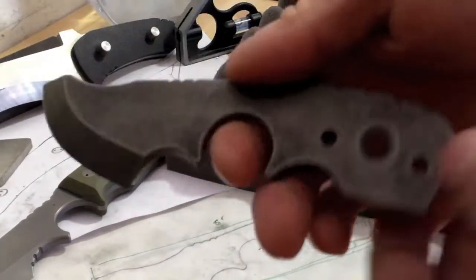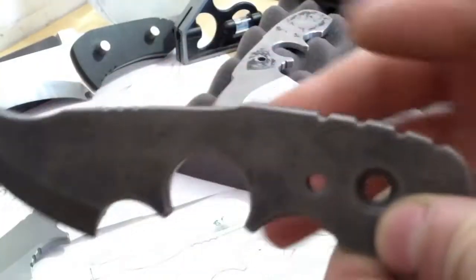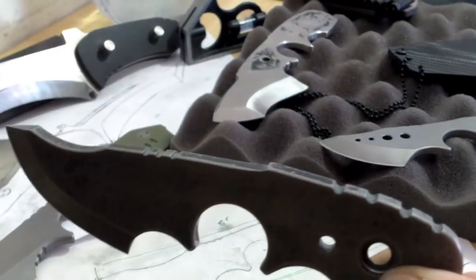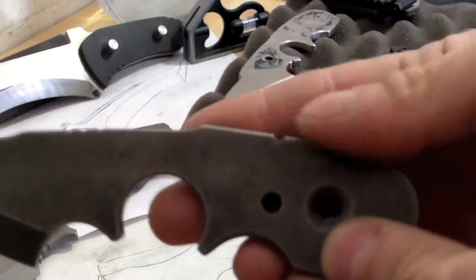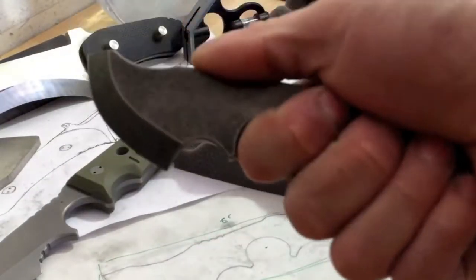You guys know that me being religious, there's actually seven notches because seven is the number of completion. In all my knives you will see seven, five, or eight because those are good numbers. Five is for grace, eight is for renewal. So I put the man jumping back here, the big one, and then the smaller ones for the thumb right there.